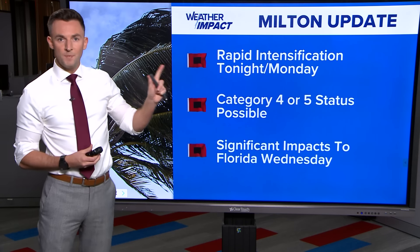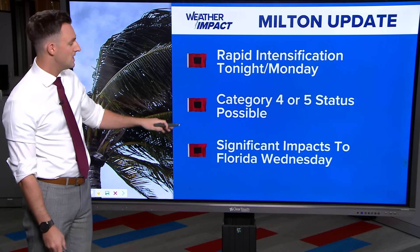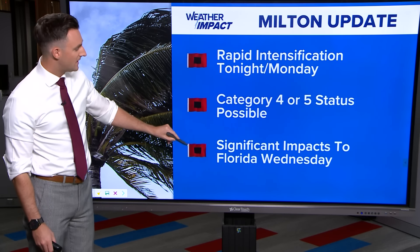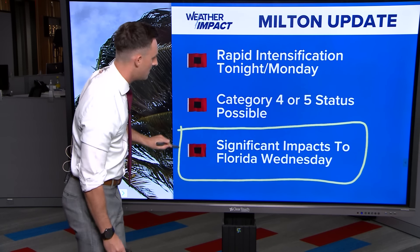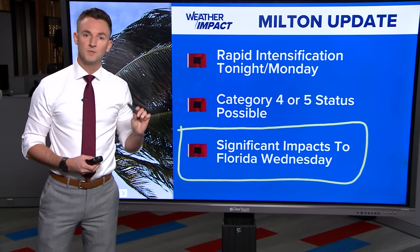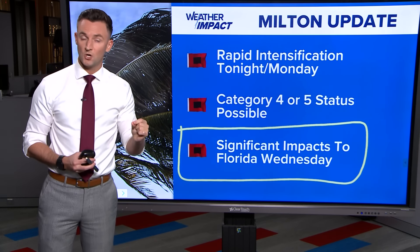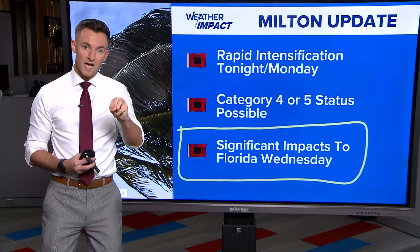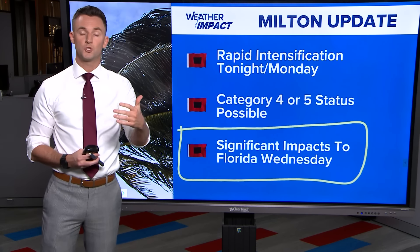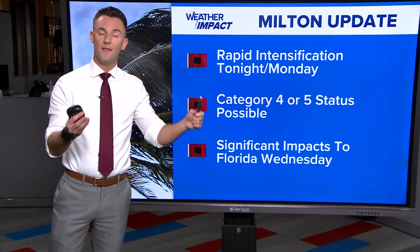Here's the bottom line. Rapid intensification for Hurricane Milton is expected through tonight into Monday, possibly even into Tuesday as well. In that period of time, we could get to category four or even five status. Whether it's a cat three, four, or five, significant impacts to Florida are expected on Wednesday regardless of the final intensity. We have to keep a close eye on the exact placement of landfall — if landfall ends up being just north of Tampa Bay, huge storm surge impacts for the Tampa Bay-St. Pete area. If landfall is just to the south, not as much for Tampa Bay, but significant impacts for Sarasota, Bradenton, Port Charlotte, and Fort Myers. If you live anywhere on the Florida West Coast, stay on top of the forecast the next three days. If you have friends or family there, let them know and share this with them.